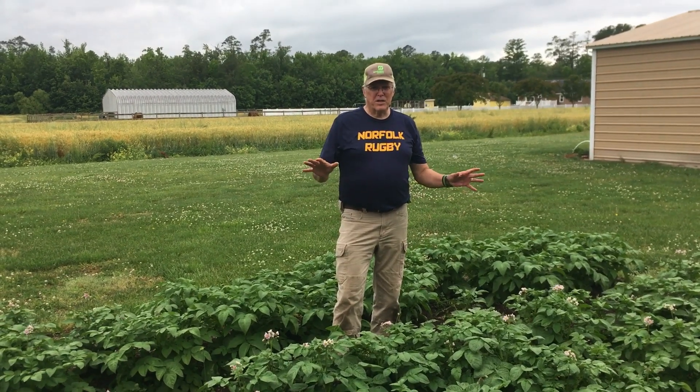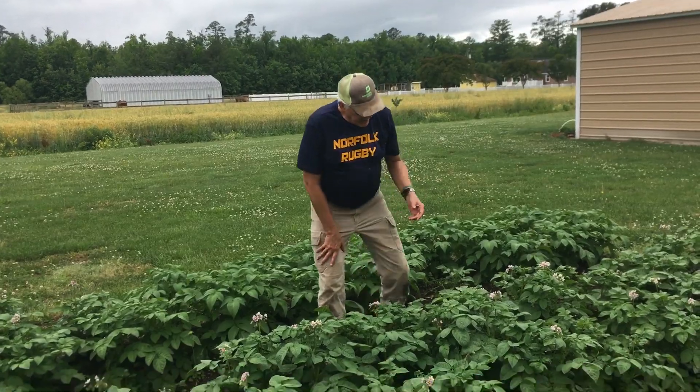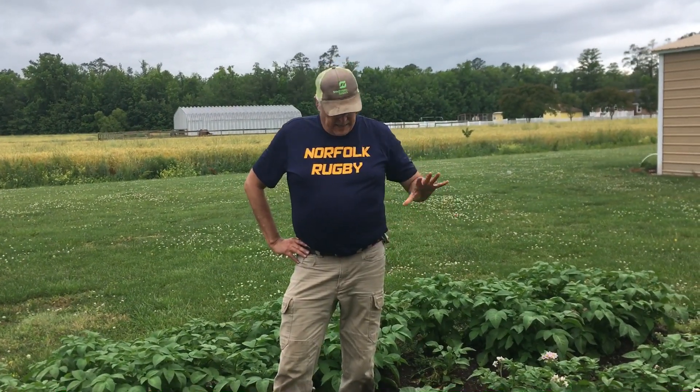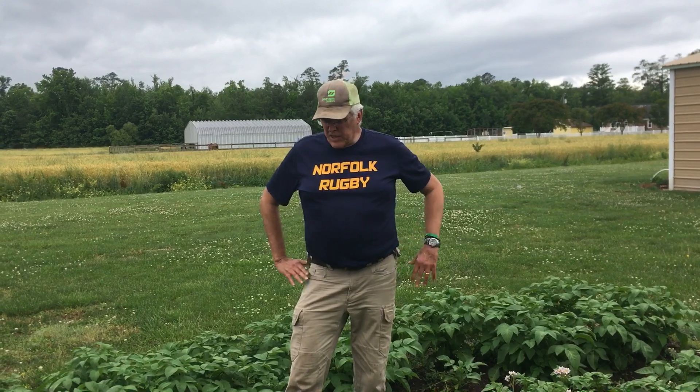Hi gardeners! Today we're going to talk about the clock starting on potatoes. These are Pontiac Reds and we now have flowers. We planted these late May, roughly eight weeks ago, and it's about time for them to flower, but we've been very, very cool here — substandard spring here in coastal Virginia.